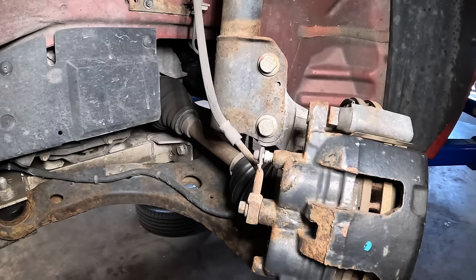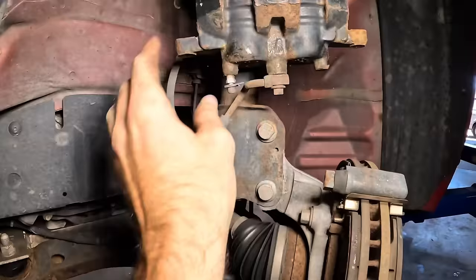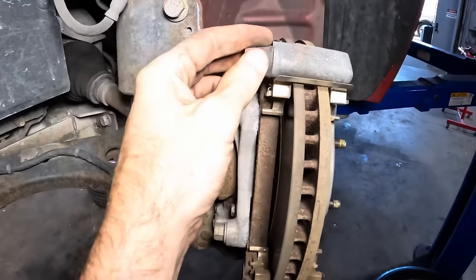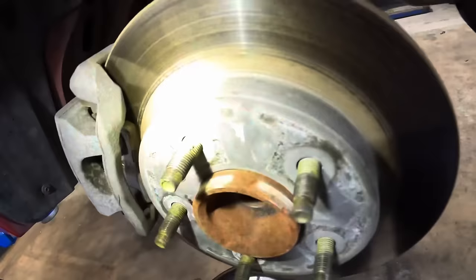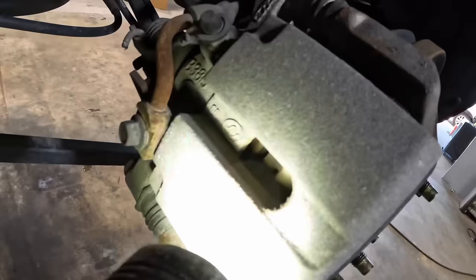Over on the driver's side front, this side is not as drastic as the right front. We can see a difference in pad thicknesses — about twice as much. Checking the slide pins: one is starting to get some corrosion, the grease is all dried up and cooked away. Moving to the rear — we're looking at about seven or eight millimeters on the rear pads, inboard similar to outboard. We're good on those.